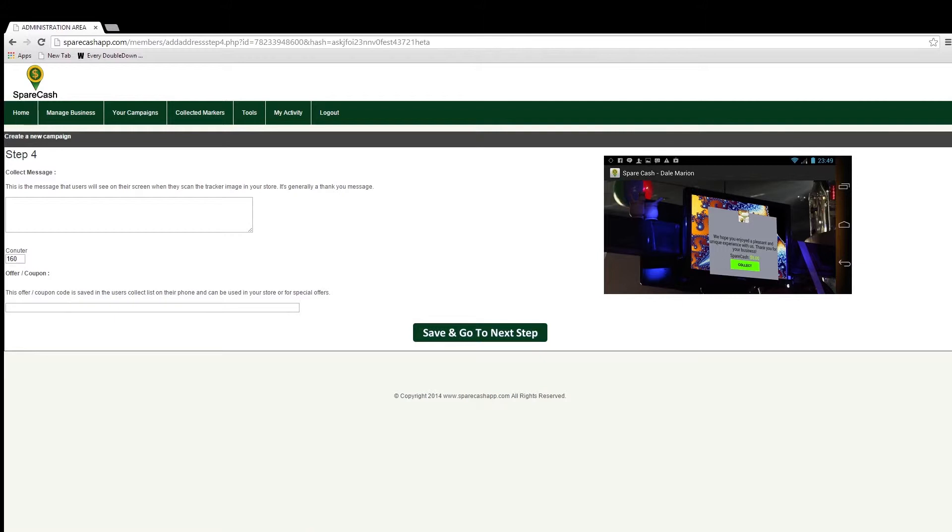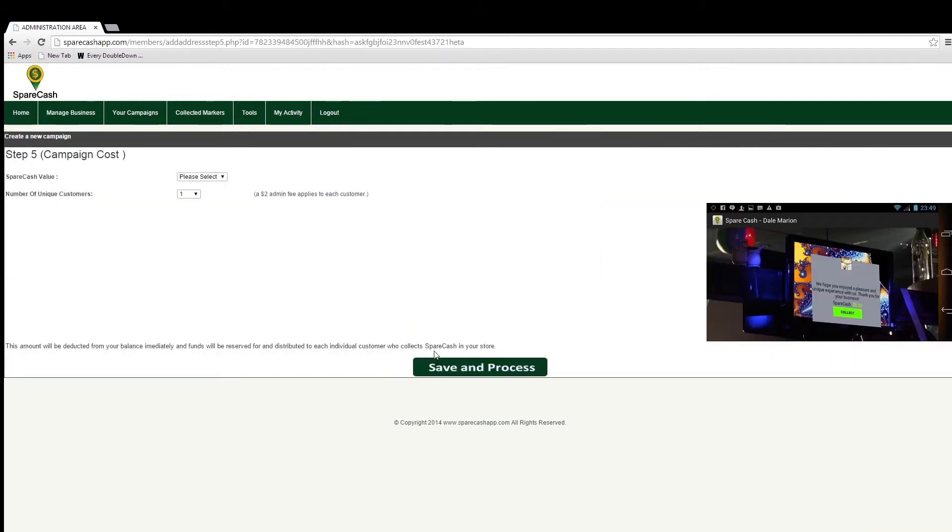In Step 4 you can customize the message cashers see when collecting a marker — generally this is a polite thank-you of sorts. You can also include a coupon code which can be redeemed at a later time, giving people a reason to come back and see you again. Just make sure the coupon code matches your existing codes and that staff is aware of the offer. In my scenario I am simply going to say 'Thank you for your business today, enjoy the Spare Cash' and put 'not applicable' in the coupon offer code. Then I'll click 'Save and Go to Next Step.'